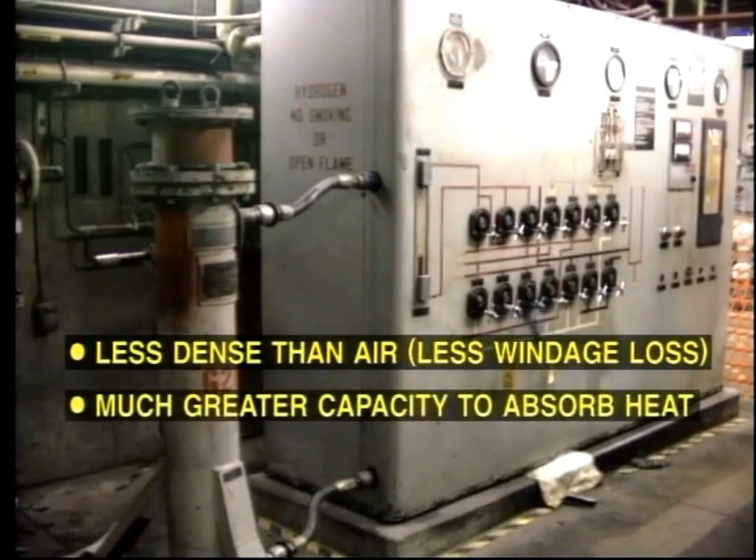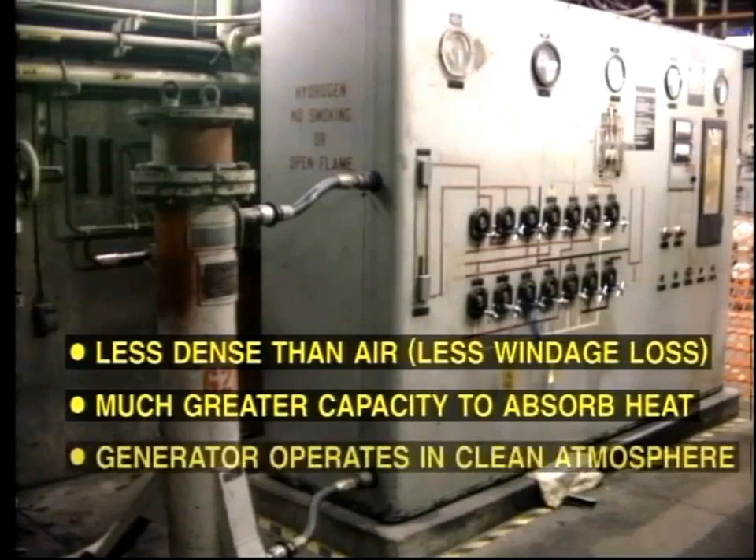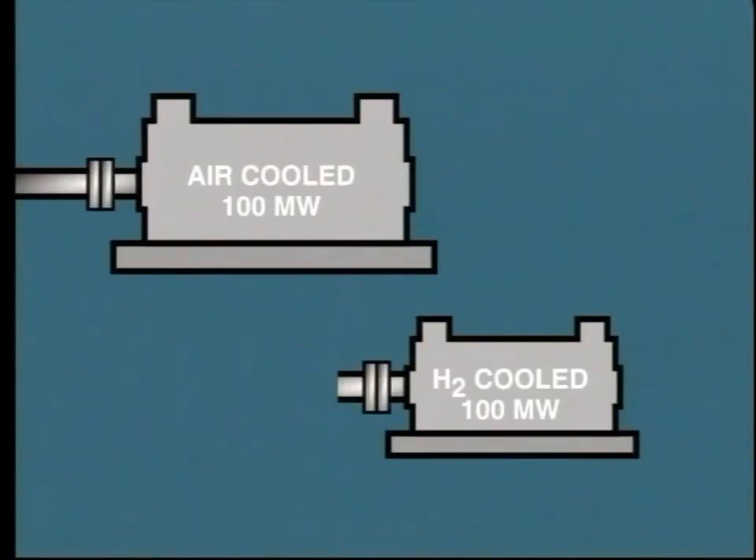Hydrogen has a much greater capacity to absorb heat than air. Therefore, it is a better cooling medium. The generator operates in a very clean atmosphere.